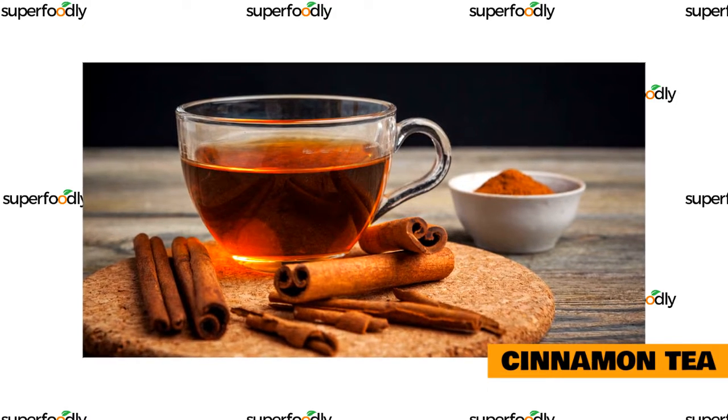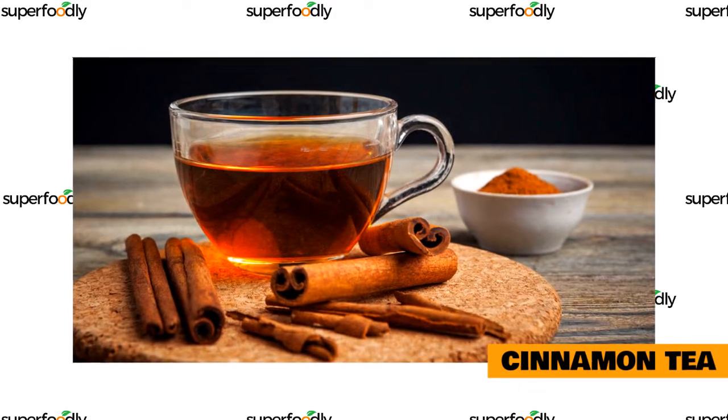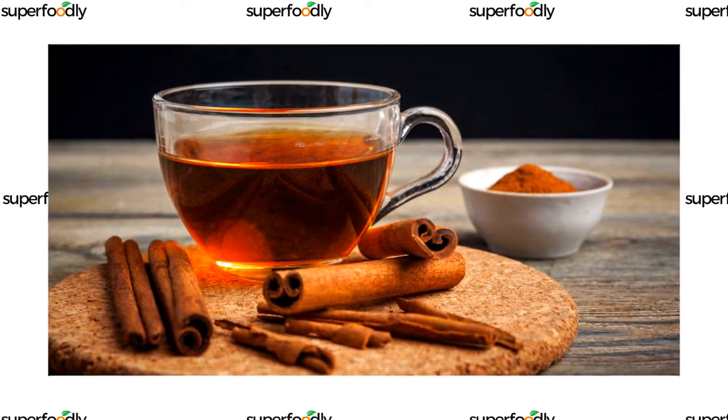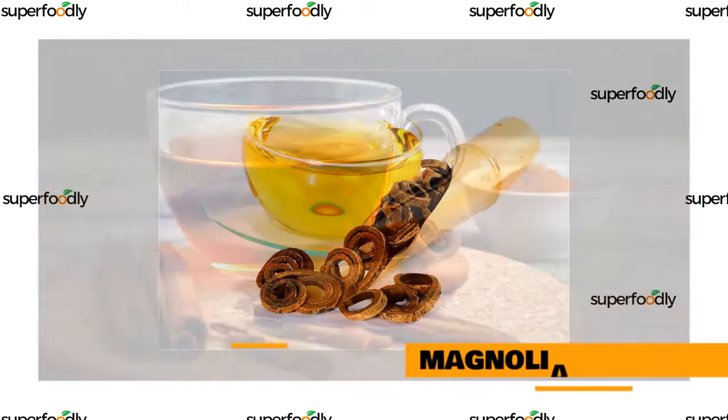Cinnamon tea is another great choice for those struggling with sleep problems. This herbal tea is known for its calming and sedative effects, which can help you relax and fall asleep more easily. Cinnamon tea is a great choice if you are looking for an herbal tea that can help improve your sleep quality.